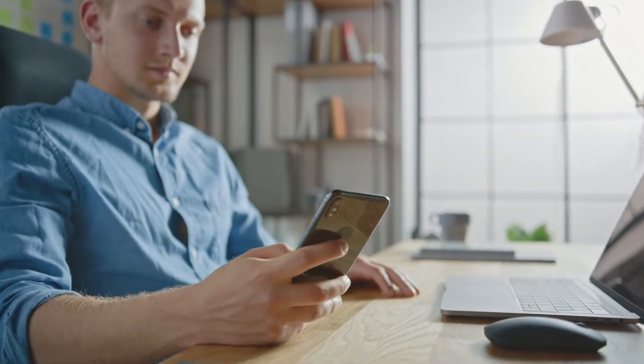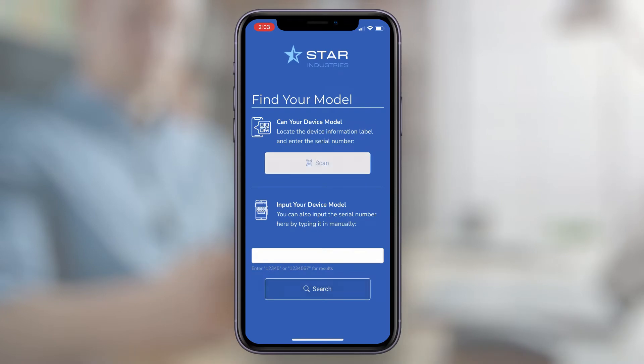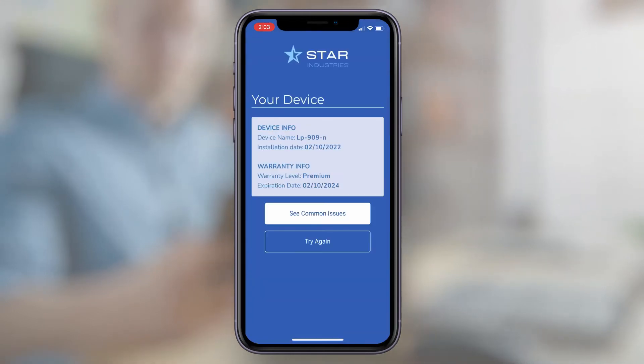Before a technician is sent out to service a job site, the manufacturer pushes a digital flow to the customer's cell phone to collect contextual data and inspect the site. This information will help determine what tools,